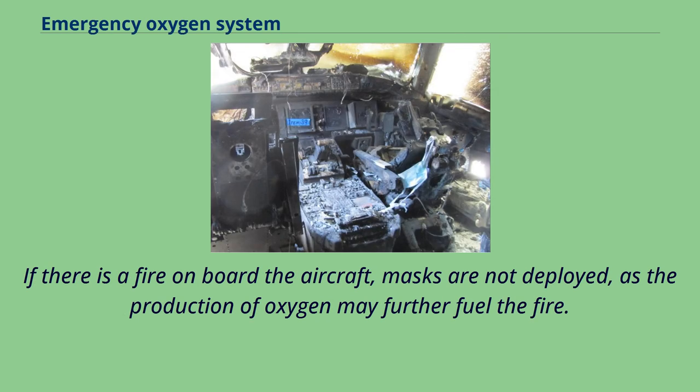If there is a fire on board the aircraft, masks are not deployed, as the production of oxygen may further fuel the fire.